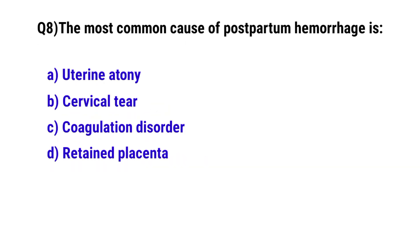Question number 8. The most common cause of postpartum hemorrhage is? The correct option is A. Uterine atony.